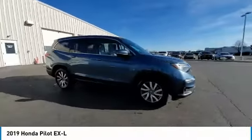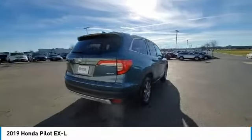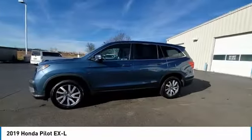Make a great choice today with the 2019 Pilot: Optimal Utility, Indulgent Interior, Powerful Performer. You'll be ready for almost anything in the Honda Pilot.